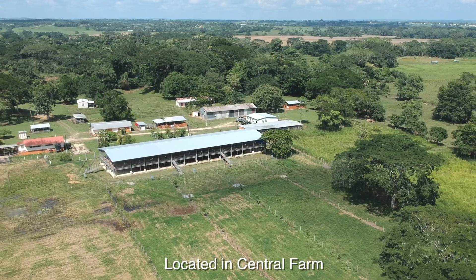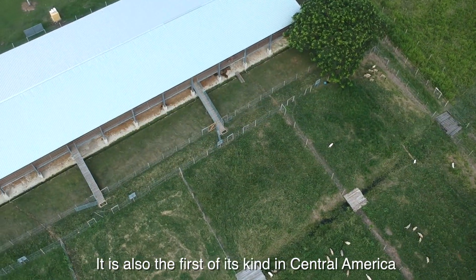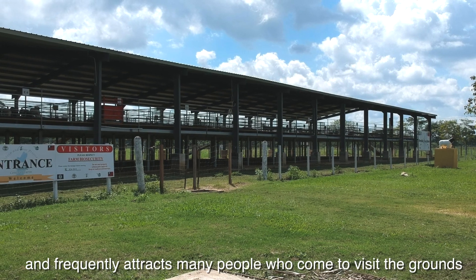Located in Central Farm, the new National Breeding Center is the largest one in Belize. It is also the first of its kind in Central America and frequently attracts many people who come to visit the grounds.